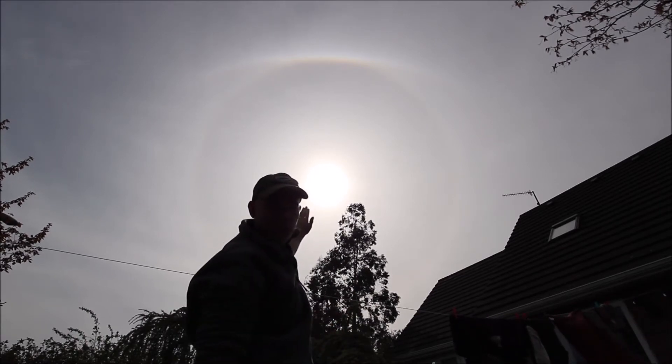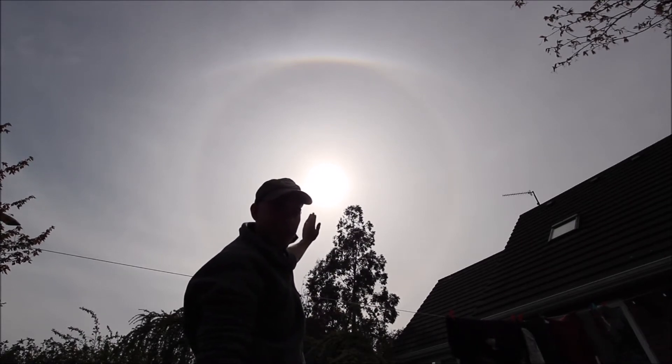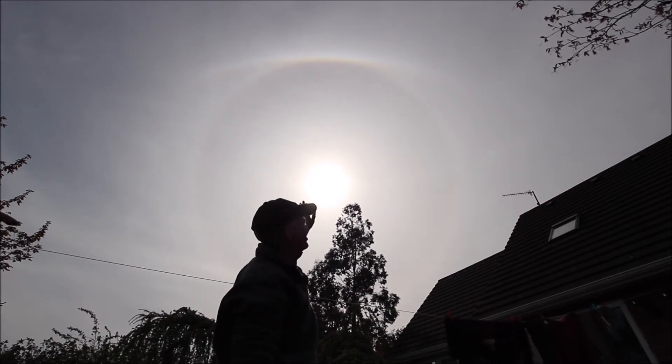There are reports down in Cork and Dublin of a spectacular complex display, which I've seen on social media earlier — very impressive with a parhelic circle. So I'm keeping an eye right here. At the moment this is beautiful.